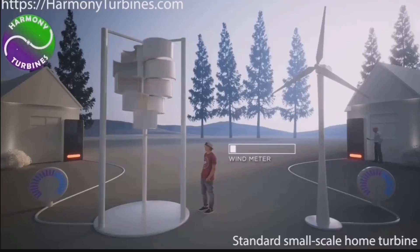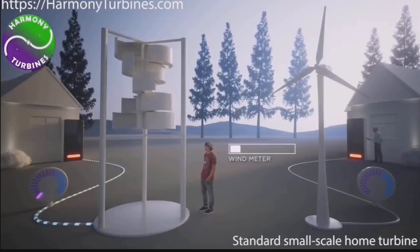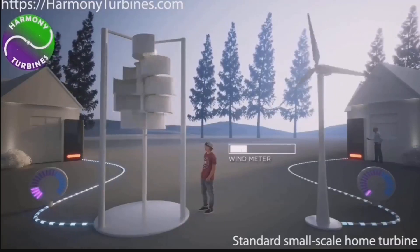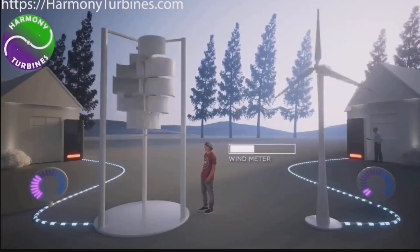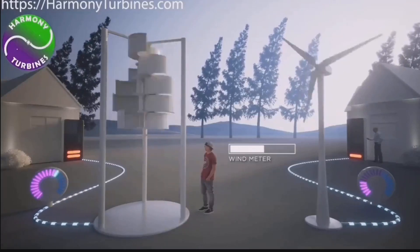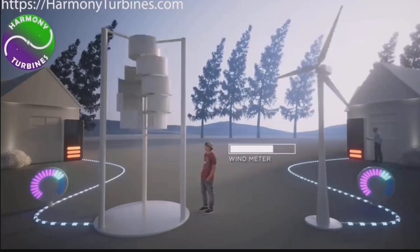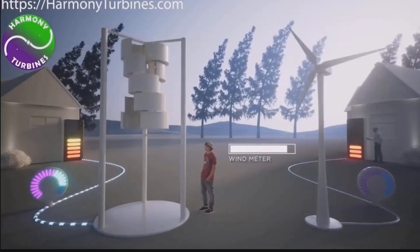Current residential wind turbines tend to be expensive, noisy, and prone to destruction in severe weather. Harmony Turbines aims to offer a more affordable, quieter, and sleeker solution. Their new furling technology protects the units in high winds that shut down or destroy competing technologies, allowing their turbines to withstand a greater range of forces while producing full power during high wind events.